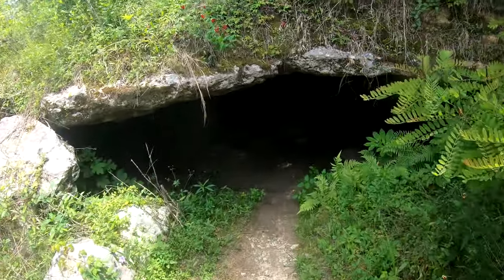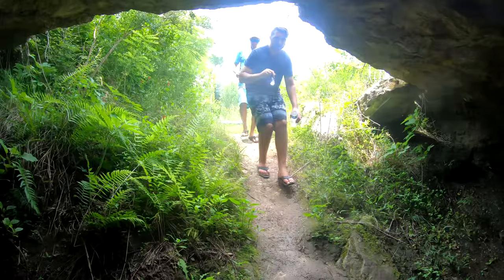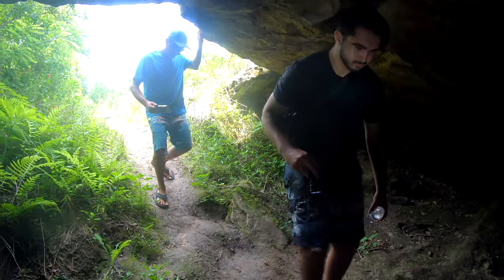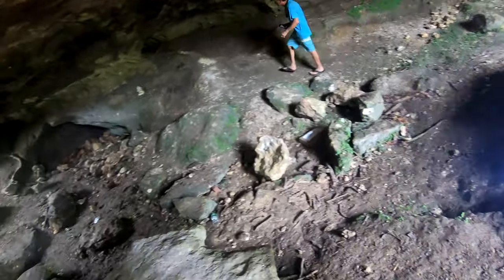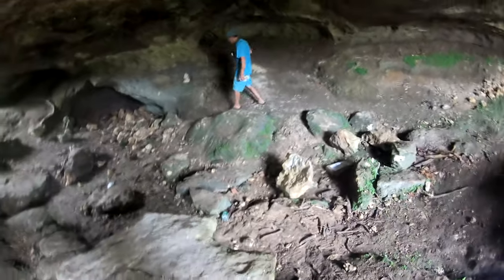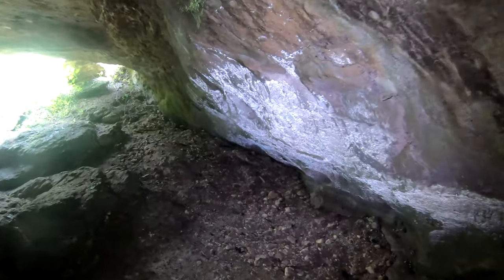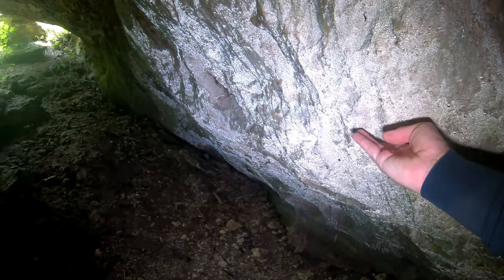Welcome to the Alamo Cave. This is known as a natural bridge formation. Here you can see a large area of condensation on the walls of the cave.